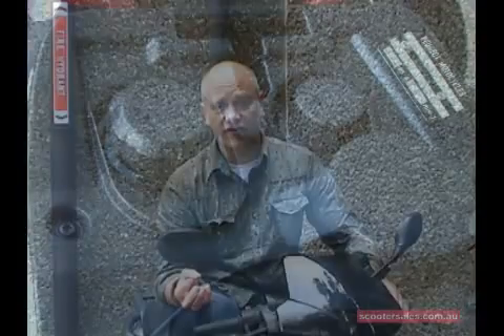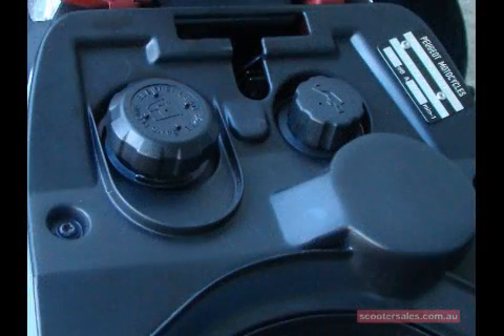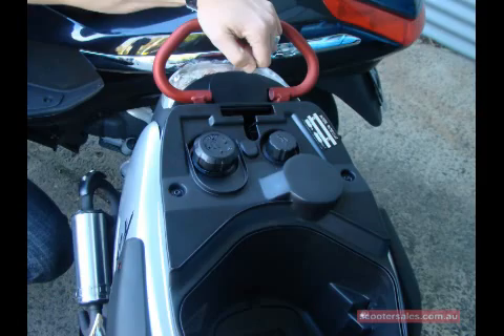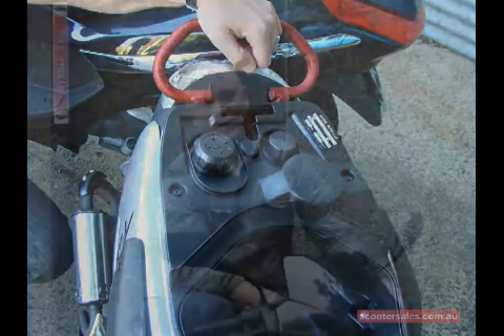Also look at where the fuel cap is — is there any chance that when you're filling up the scooter, fuel will overflow into the storage receptacle and coat your clothes, your laptop, or your helmet with petrol? Check out that kind of thing. Just make sure that the scooter you get is the one you want and the one that suits you best. And remember, it's not your last scooter — it's your first scooter. So enjoy commuting, choose wisely, and you'll have a lot of fun.